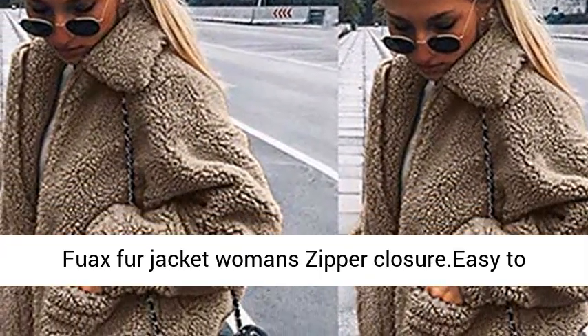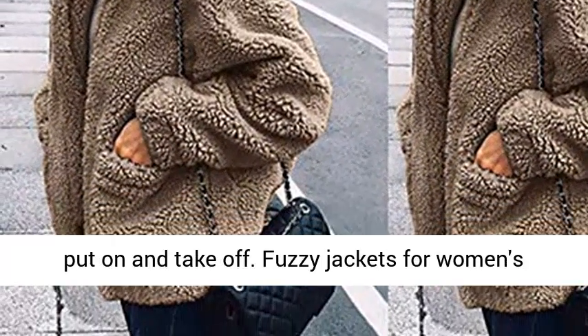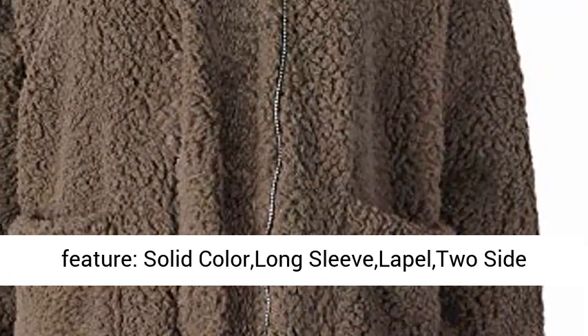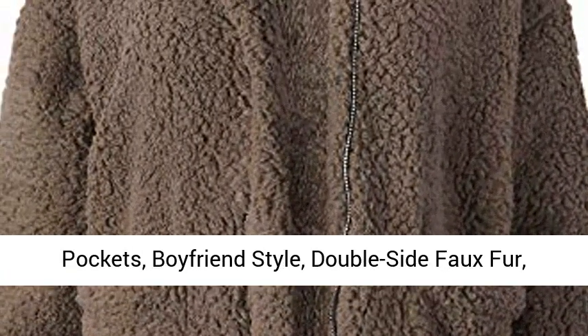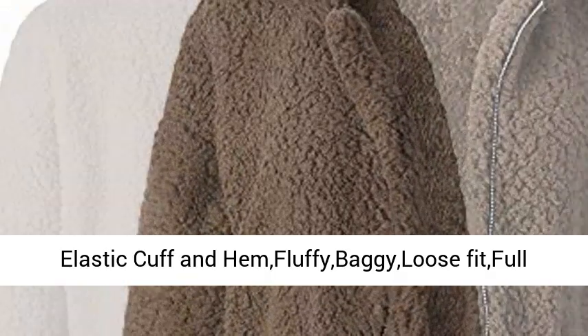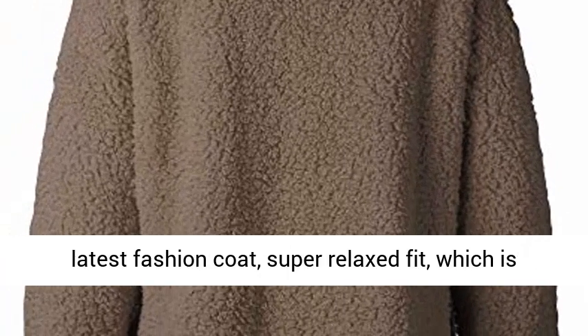Faux sherling jacket with zipper closure — easy to put on and take off. Features solid color, long sleeve, lapel, two side pockets, boyfriend style, double side faux fur, elastic cuff and hem, fluffy baggy loose fit, full zip oversized cozy fit cardigan jacket. 2019 latest fashion coat.